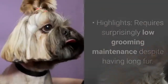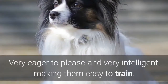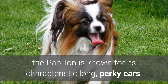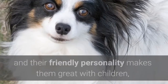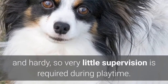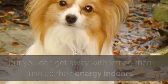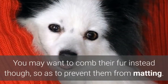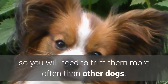Number three: Papillon. Temperament: friendly and alert. Highlights: requires surprisingly low grooming maintenance despite having long fur, and is very eager to please and very intelligent, making them easy to train. Another small breed that is very easy to train, the Papillon is known for its characteristic long, perky ears. They are a dainty and elegant breed, and their friendly personality makes them great with children, even more so towards their owners. Despite their small size, they are surprisingly robust and hardy, so very little supervision is required during playtime. They can be energetic and will need a lot of exercise, but you can get away with letting them use up their energy indoors thanks to their small size. Although they are generally furry, they don't need much brushing since they don't have an undercoat. You may want to comb their fur instead to prevent matting. Their nails also tend to grow quickly, so you will need to trim them more often than other dogs.